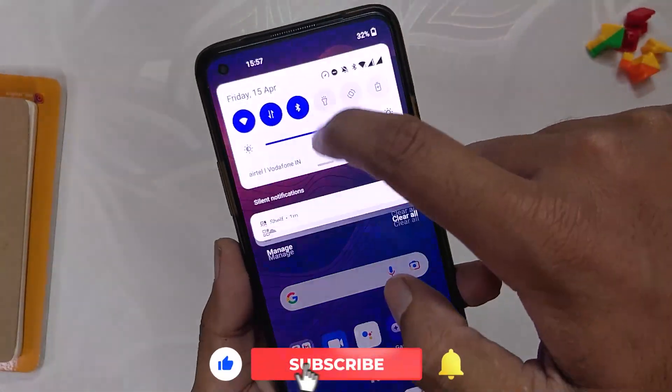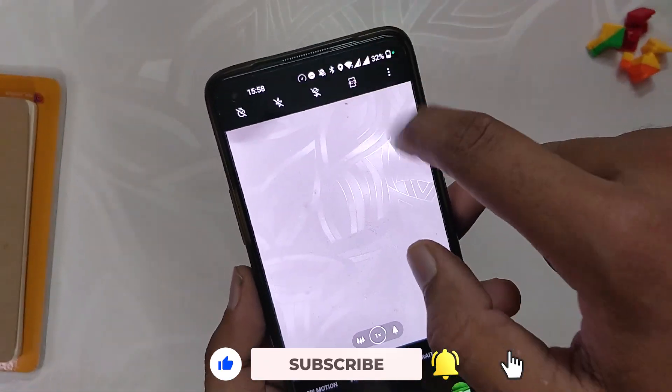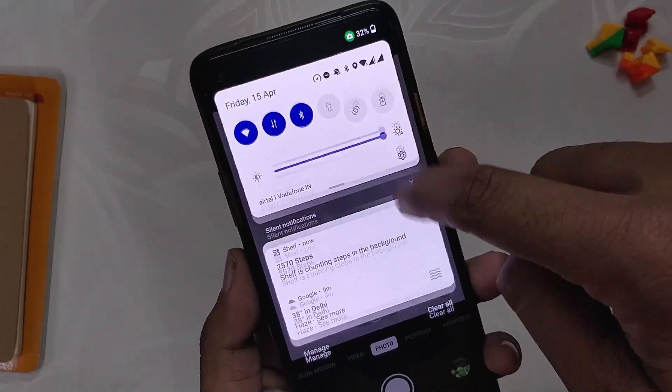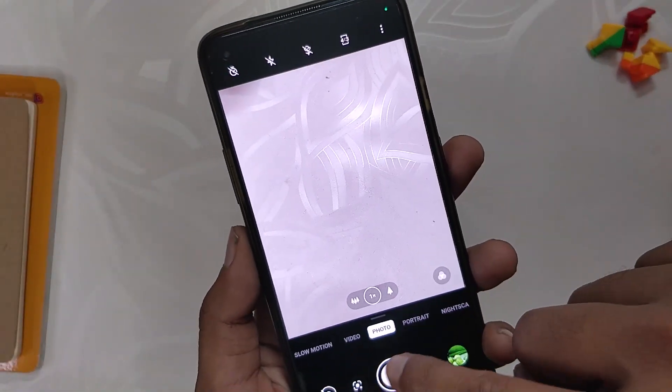Finally, the last changelog is regarding the camera application — the abnormal notification issue of 'camera is running' has now been fixed. I didn't face this issue on my device, but it has now been fixed. So those were all the major changes and fixes done in this build. It was a small update directed more towards system stability and optimization.